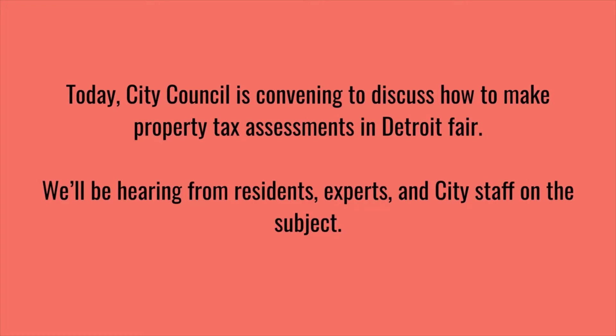Today, City Council convenes to discuss how to make property tax assessments in Detroit more fair. We'll be hearing from residents, experts, and city staff on the subject.